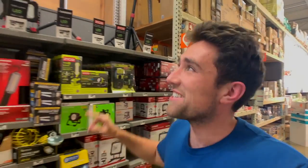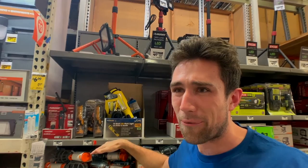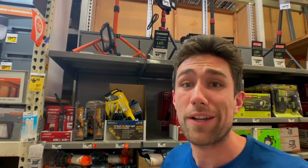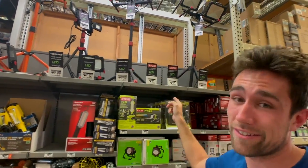The noob takes that advice and gets these really hot halogen work lights. Terrible lights to work under — you will sweat your bum off and won't want to do anything, especially when it's dark or nighttime. You've got to get the LED ones if you're going to be working under lights.